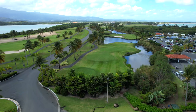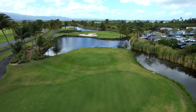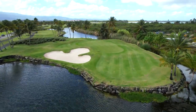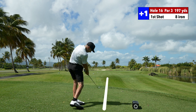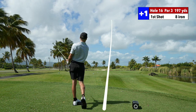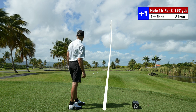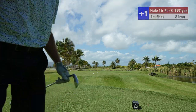We're on hole 16, par 3, playing 197, but it's directly downwind. So I'm pulling eight iron — I don't want seven to go long. I'm fine with short or in the bunker on the front side. Right at it. Such a good call with an eight iron. I was so close to pulling seven — no way you should be hitting an eight iron at 197, not unless you're Bryson. Could be like 15 feet — maybe I can get this birdie and get back to even.